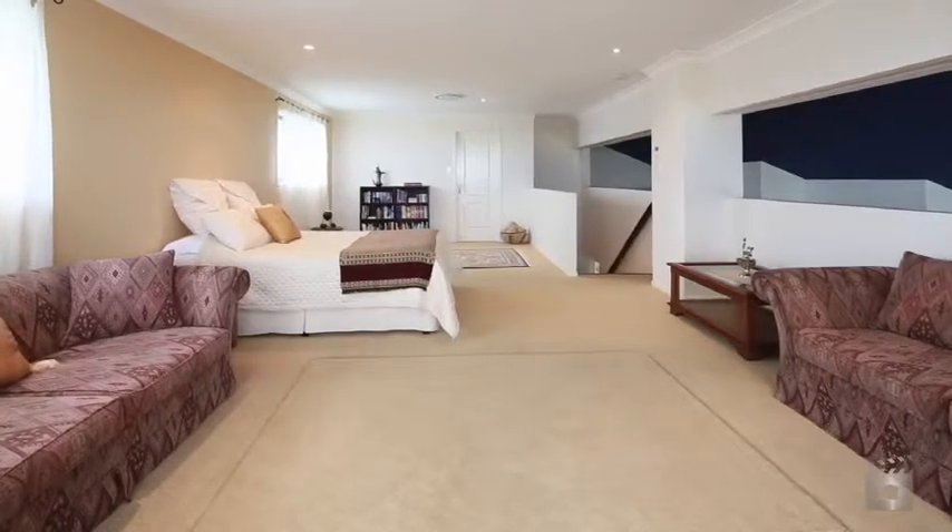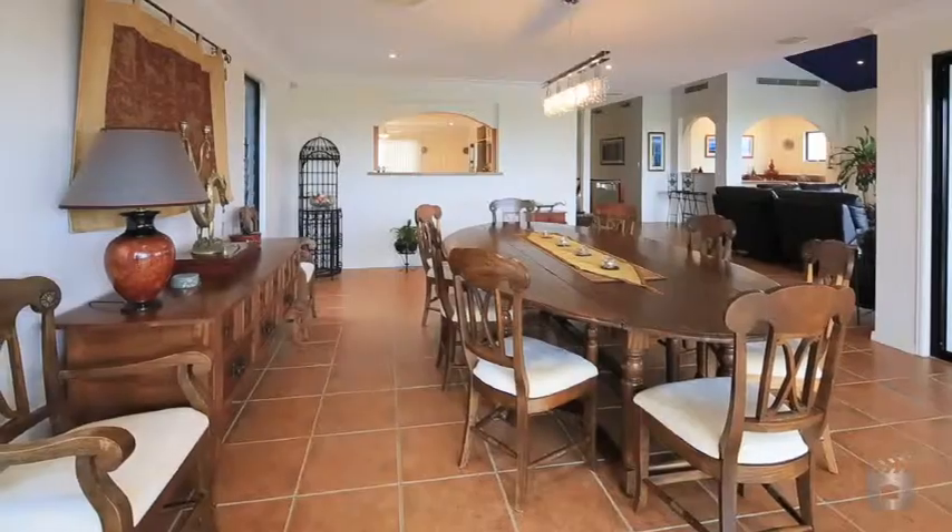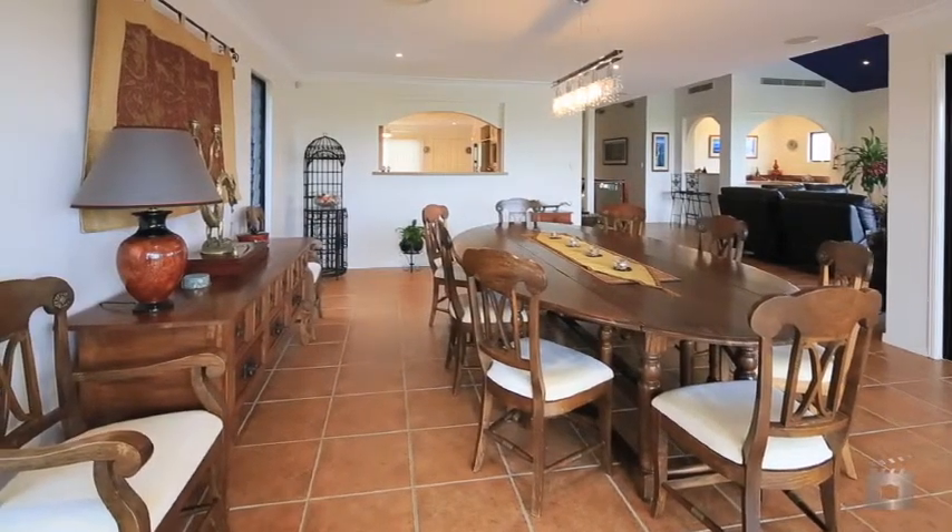The mezzanine levels double as a private retreat, with a viewing deck over the bayside. This is a low maintenance home, with a highly motivated vendor.